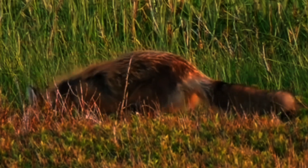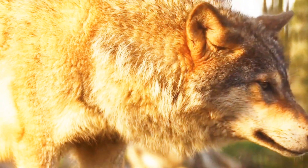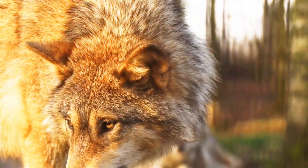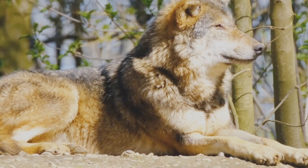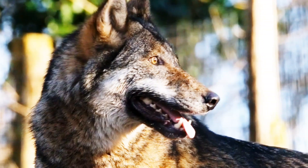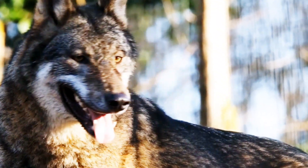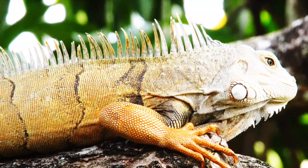The Arctic fox sports a thick white coat in winter, allowing it to disappear into the snowy landscapes, flawlessly camouflaging itself in the snow, while its brown fur in summer helps it blend into the tundra. These are 8 animals showcasing the incredible power of camouflage in the wild.